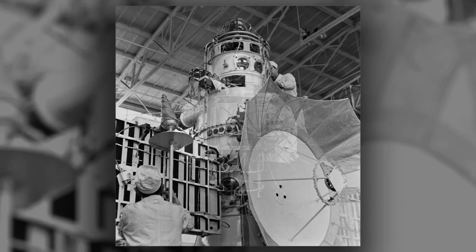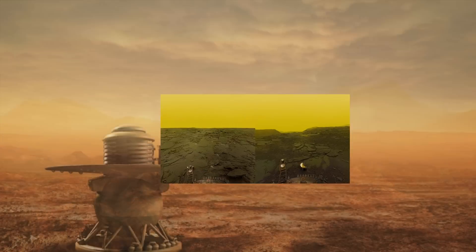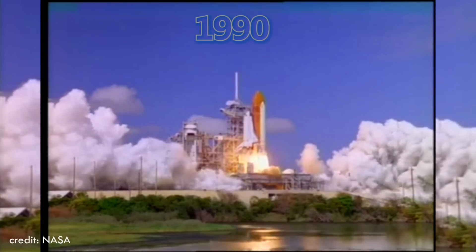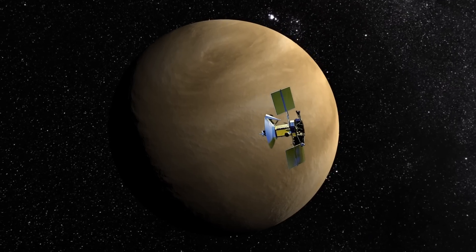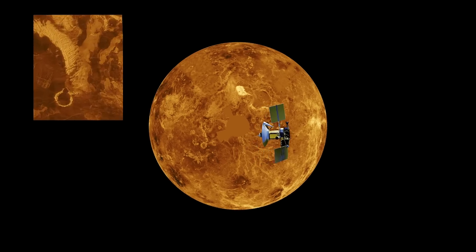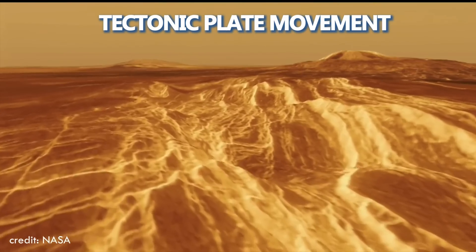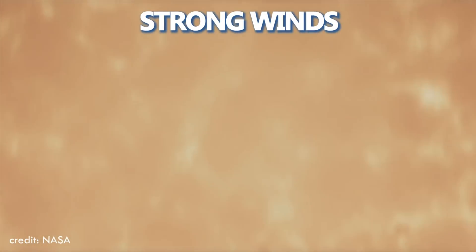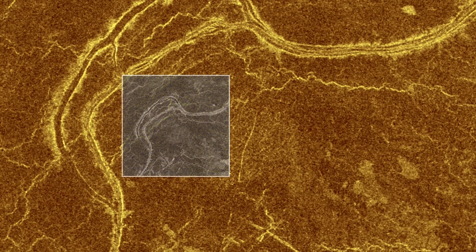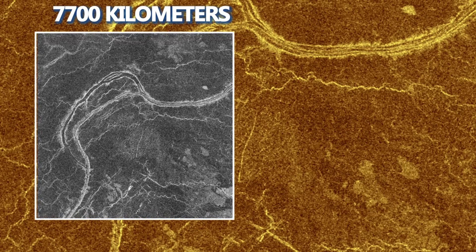Despite numerous previous failed attempts, the Venera 13 managed to transmit images for approximately two hours before being destroyed. In 1990, NASA launched the Magellan mission, which aimed to photograph the entire planet and create a map of its surface. The mission captured images of Venus's surface, revealing evidence of volcanoes, tectonic plate movement, and strong winds. Additionally, it captured images of lava channels, which resemble rivers on Earth in appearance and length, with one channel measuring approximately 7,700 kilometers.